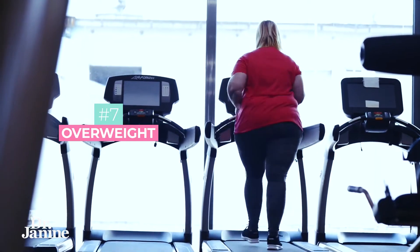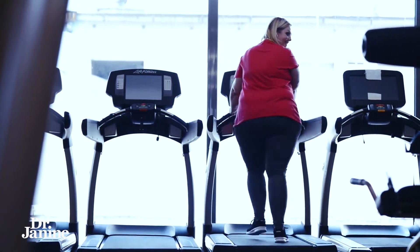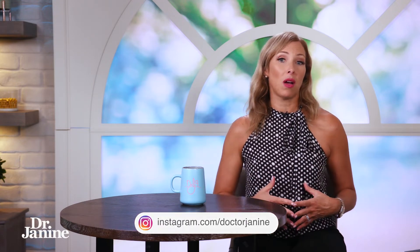Number seven is being overweight. Your body fat percentage really does make a difference with your vitamin D stores. If you tend to have more belly fat around your midsection, this will severely compromise your ability to make and store that vitamin D.